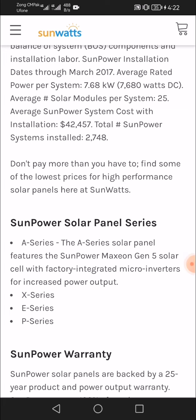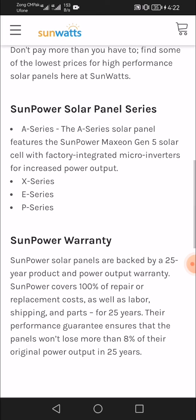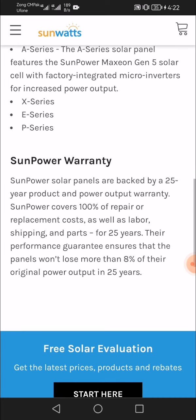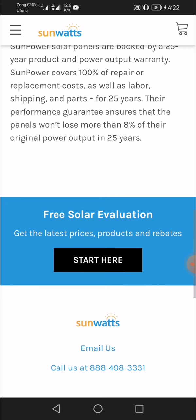SunPower also offers the X Series and E Series and B Series. SunPower solar panels are backed by a 25-year product and power output warranty. SunPower covers 100% of repair or replacement costs, as well as labor, shipping, and parts for 25 years. Their performance guarantee ensures that the panels will not lose more than 8% of their original power output in 25 years.